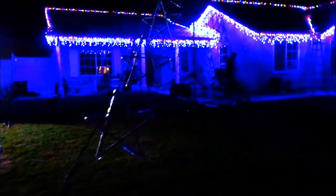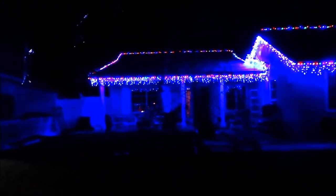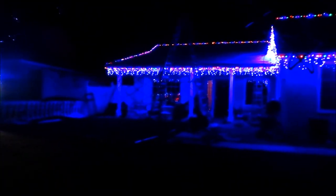He's out working on his decorations. That tree is going to be incredible. Hi puppy! It's too dark, I can't get it. They're gearing up. Are your stars going to trail up there? I have 102 channels. It's all computerized to music.